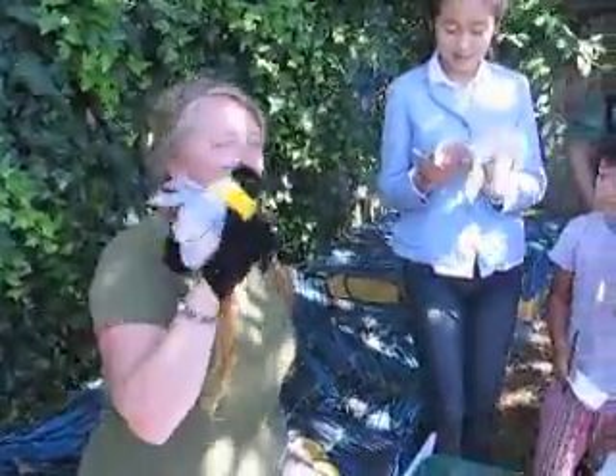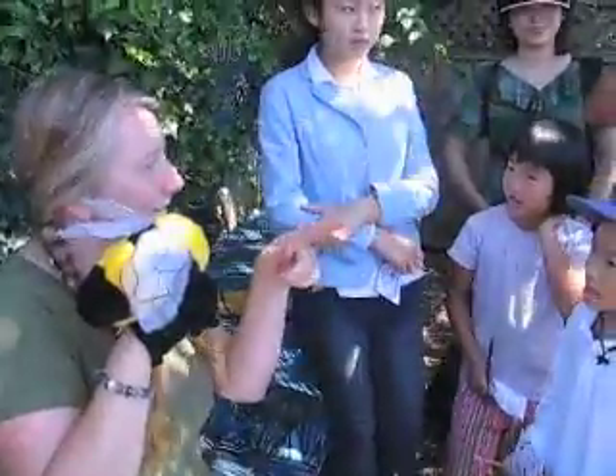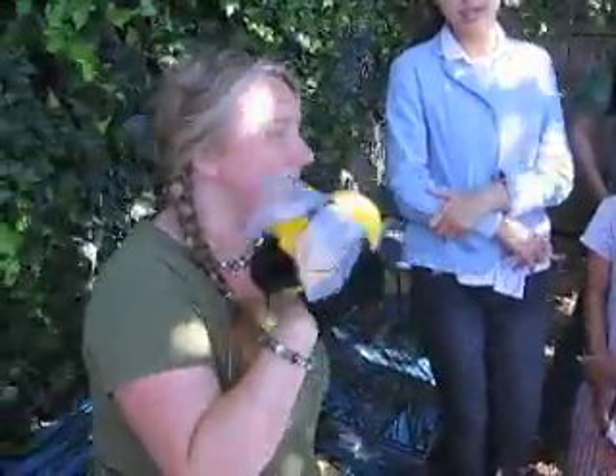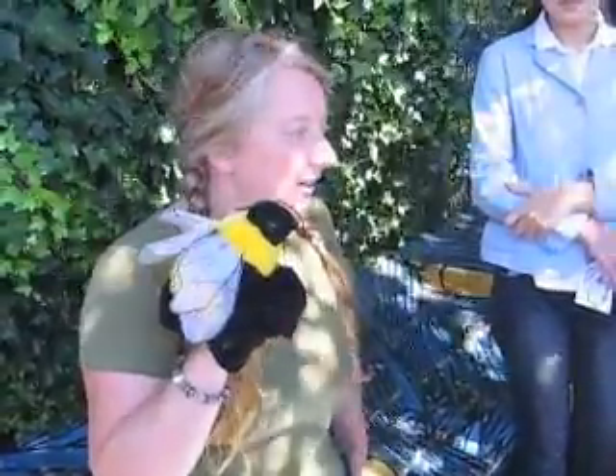Hi, Bonnie. Does anybody know who Bonnie is? A bee. A bumblebee. Bonnie is definitely a bumblebee. And Bonnie and me, we do get along really, really well, but we're very, very different.